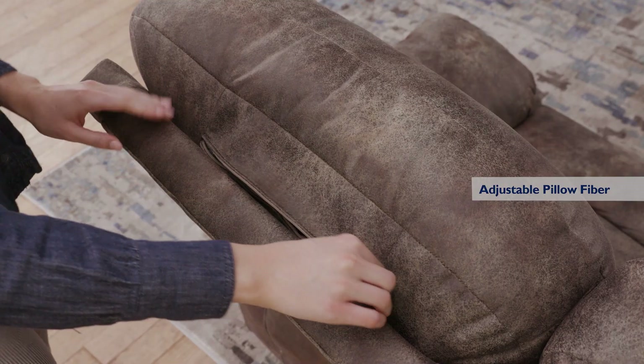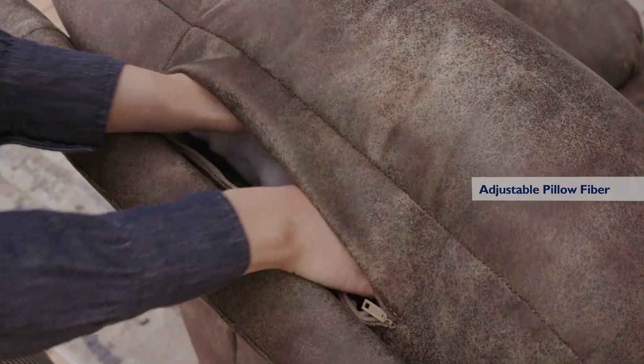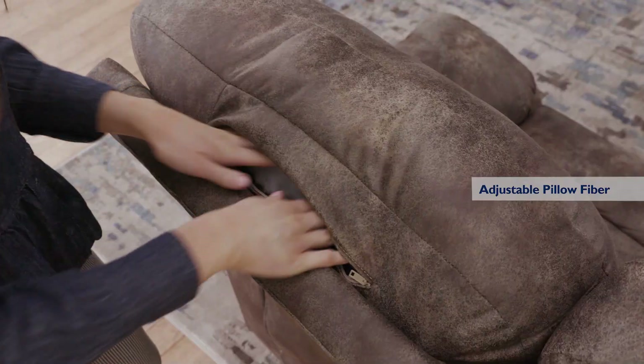With easy zipper access, you can also tailor the amount of pillow fiber in the back cushions to suit you.